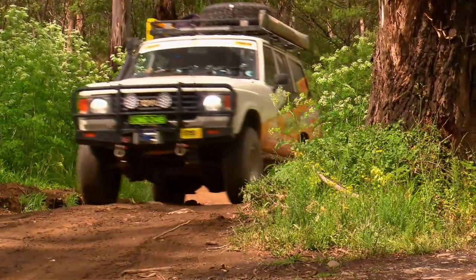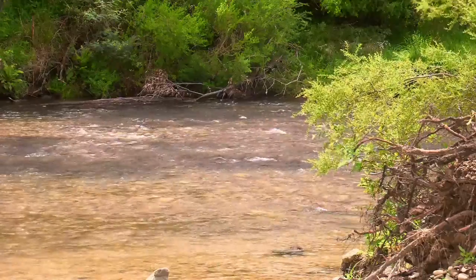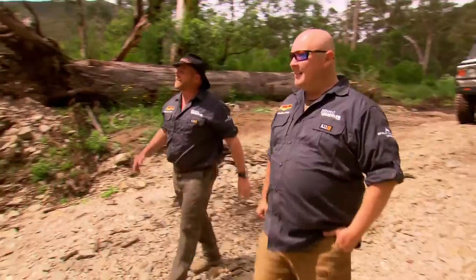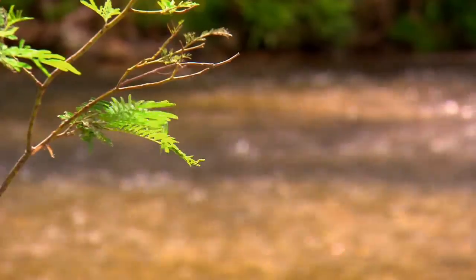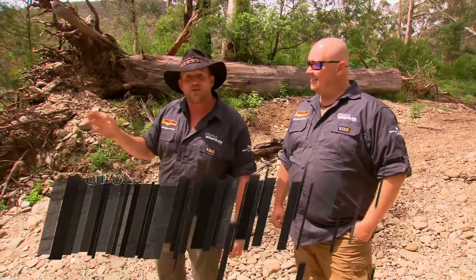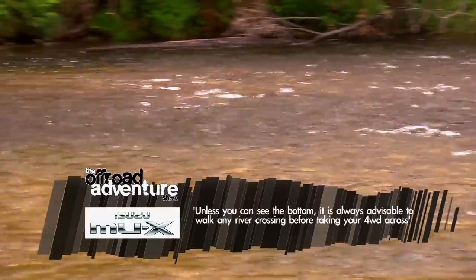Next up, it was time to take a trek up the Crooked River. Last time I was here was the middle of summer and the water was pretty low, but it might be a little bit higher now this time of year. We can see the bottom, so it shouldn't be too much trouble. In most cases you need to walk these water crossings, but here we can see the bottom nice and clear. The reason being, you never know the depth — by just taking a guess, you can get yourself in all sorts of trouble. So you've got to do it.